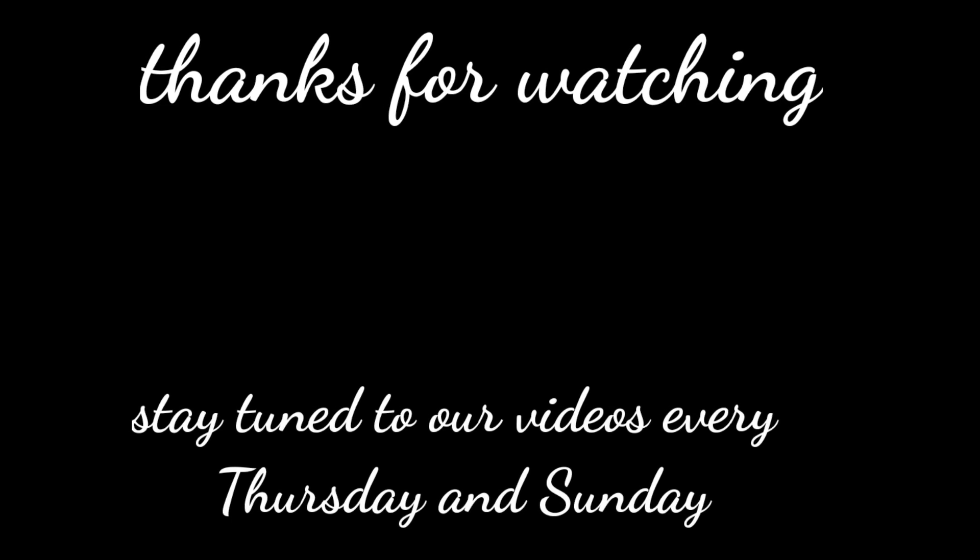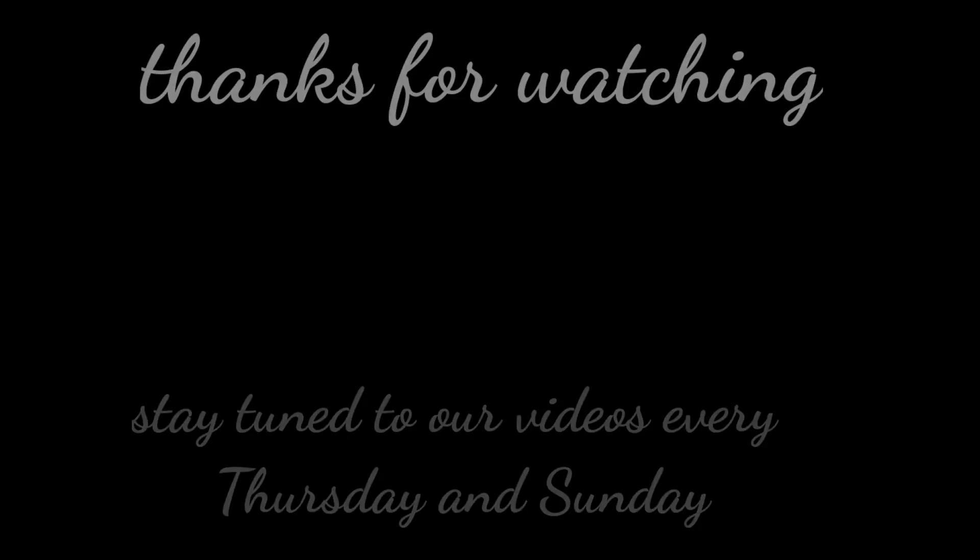If you like watching our videos, you are requested to like, share, and comment. If you found the video really useful and informative, please don't forget to subscribe to our channel. Until next time!